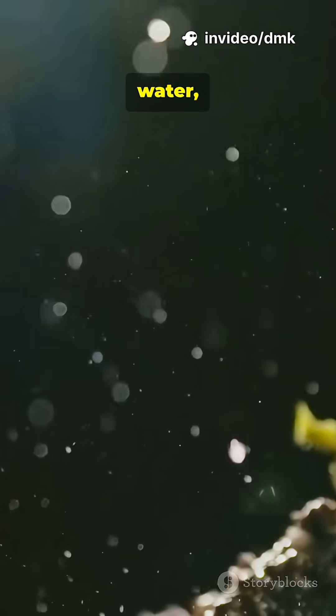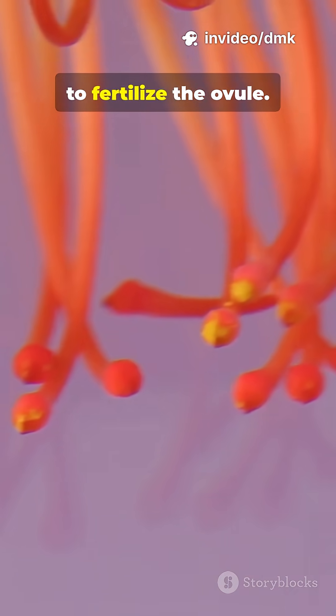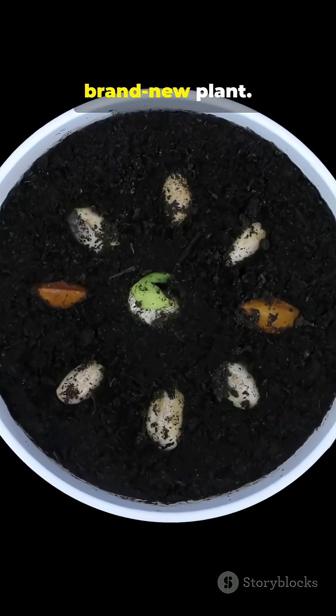When pollen lands on the pistil — often carried by wind, water, insects, or animals — it travels down to fertilize the ovule. That fertilized cell becomes a seed, which can grow into a brand new plant.